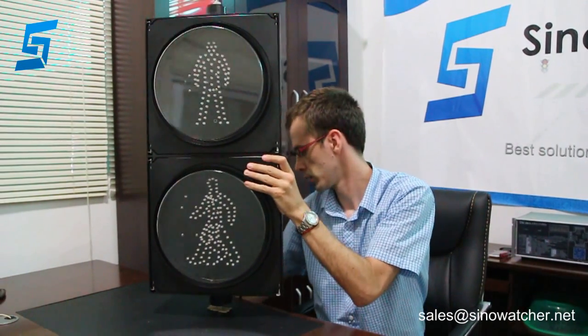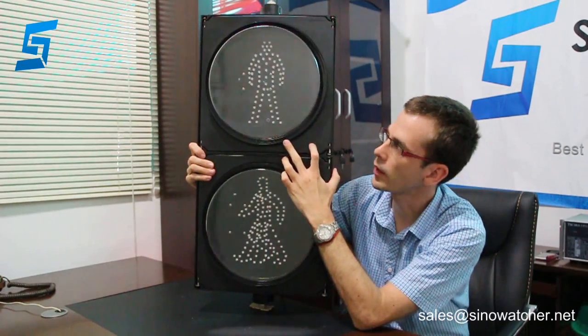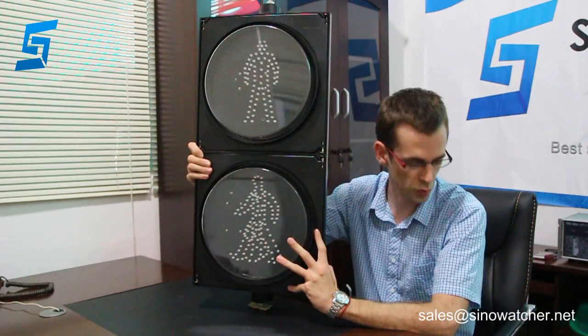Here you can notice the LED layout. The red standing man has 20 pcs of LED light and consumes no more than 7 watts, whereas the green man has 129 pcs of LED light and consumes no more than 10 watts.